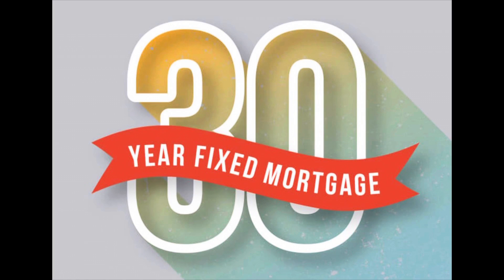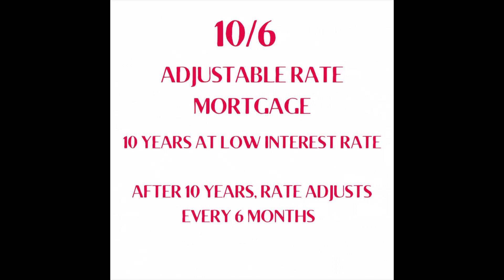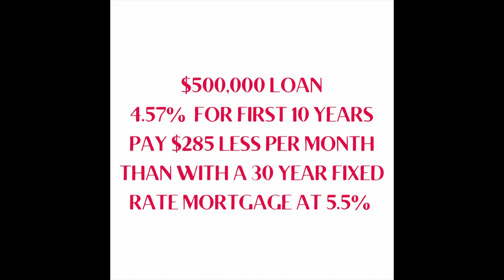Here's an example. A 10-6 adjustable rate mortgage has an initial low interest rate for 10 years. After 10 years, the rate will adjust every six months. This means if the initial rate is 4.57% on a $500,000 loan, a borrower would pay about $285 less per month than if they'd gone with a 30-year fixed rate mortgage at 5.5%.